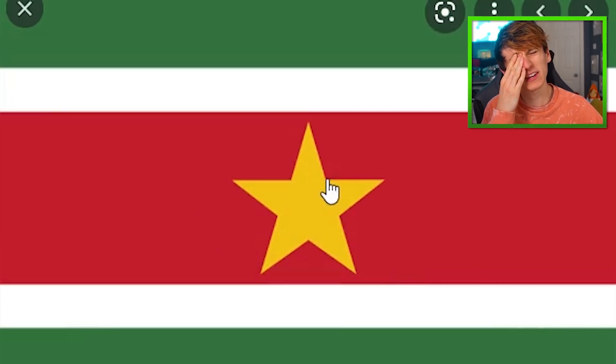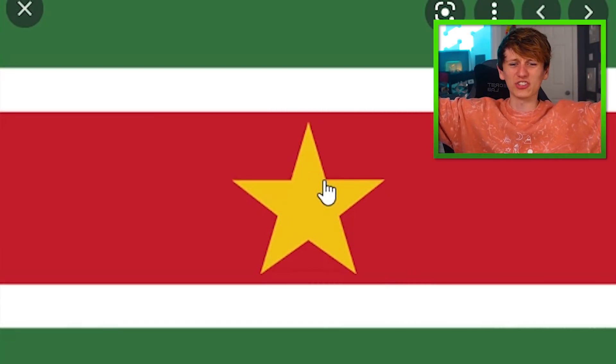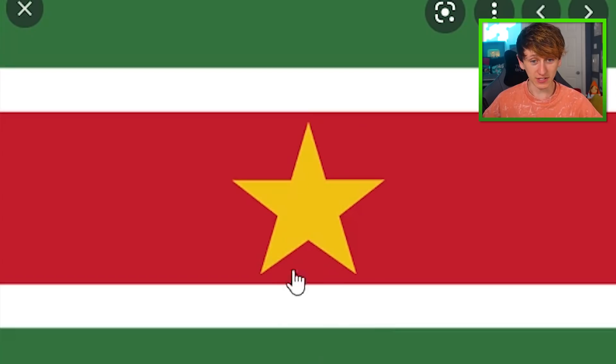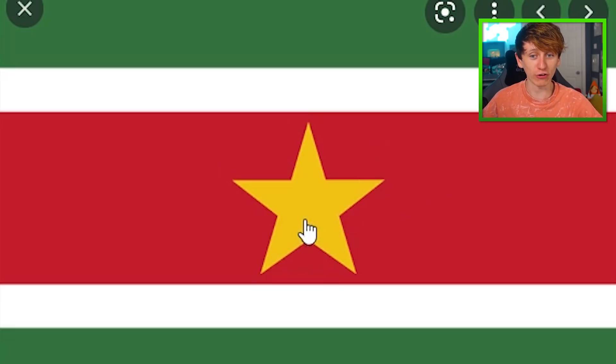And then all we have left is Suriname. It's that star that appears on like the Vietnam flag and the Myanmar flag. Suriname has a star in the middle with a red background. Vietnam, which also ends with 'Nam,' is a red background with a yellow star in the middle. Suriname, Vietnam. I think that'll do me nicely.